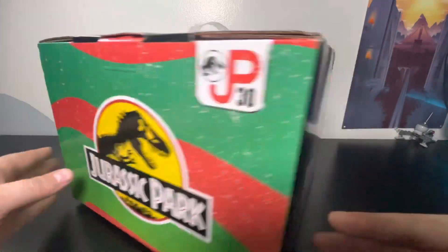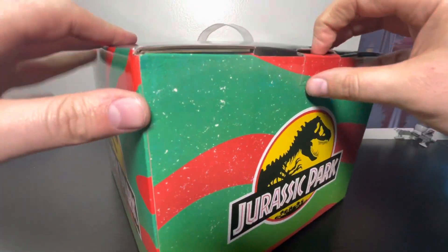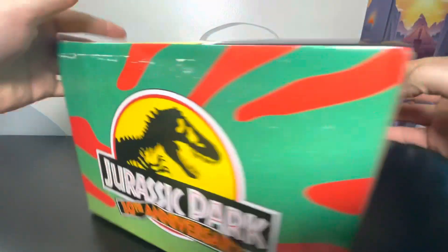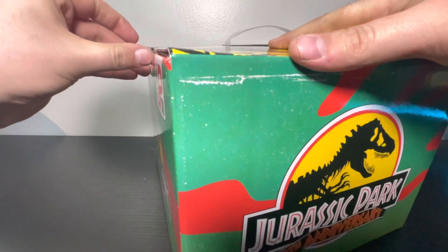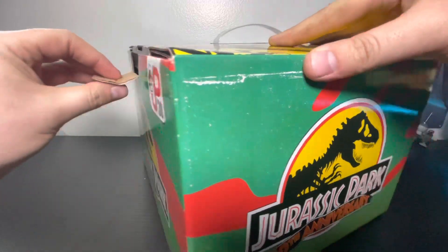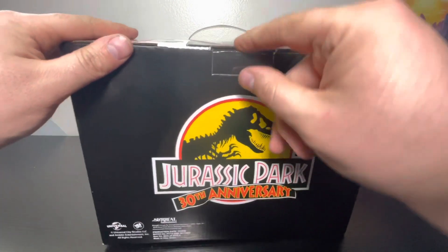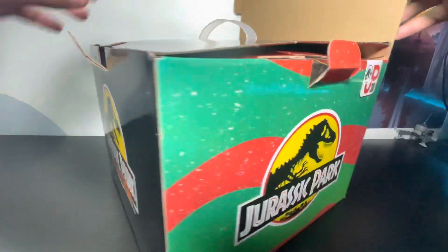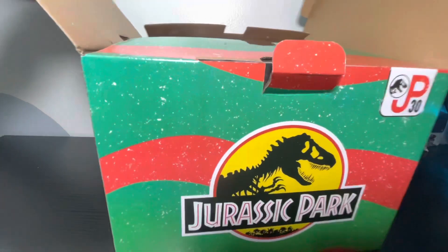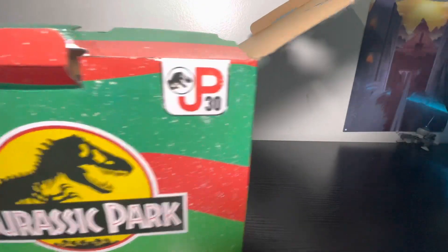Here are the sides of the box and the back of the box. Let's go ahead and get this opened and see what is inside this mystery box. I'll have where this came from in the comments or in the description below. The first thing we got looks like it is a blanket.